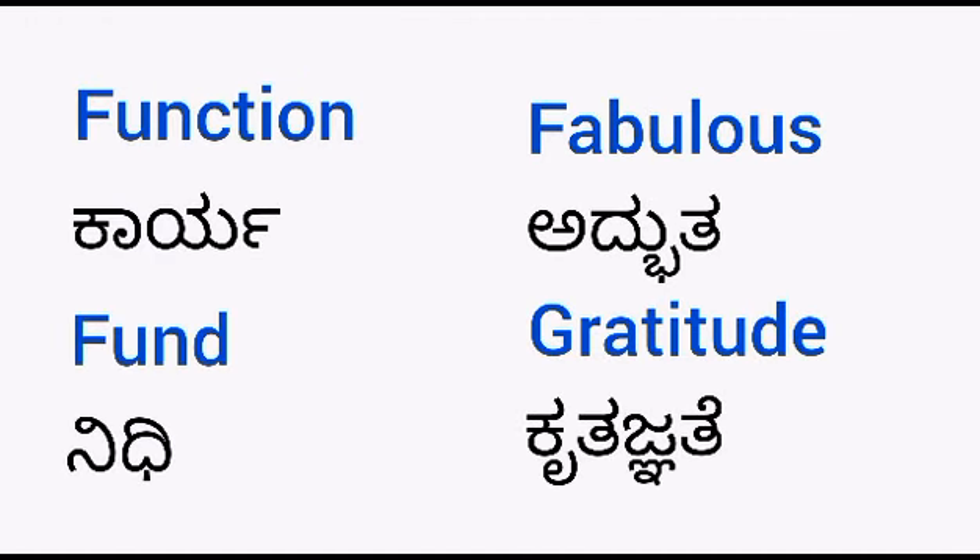Function — kariya. Fund — nidhi. Fabulous — adputa. Gratitude — krutaknathe.